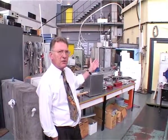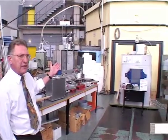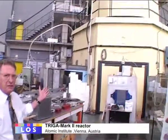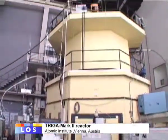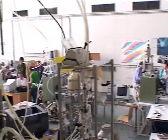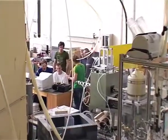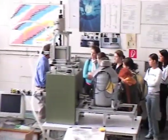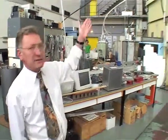This is the TRIGA Mark II research reactor of the Atomic Institute. It's one of the most popular research reactors around the world — there are probably something around 100 reactors of this type. The name means Training and Research Reactor. What is of special interest for us is neutron irradiation of some materials, and this is done in the center of the reactor core.